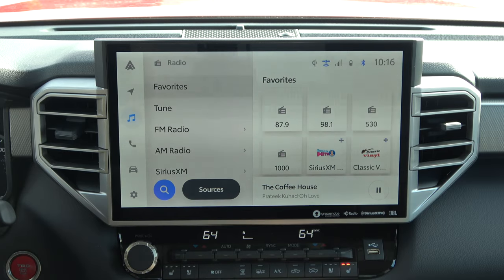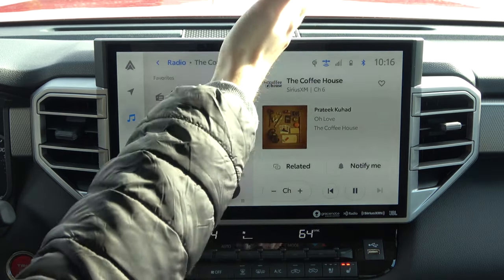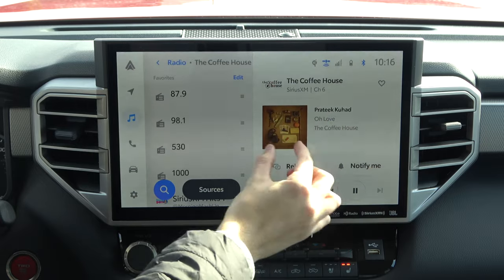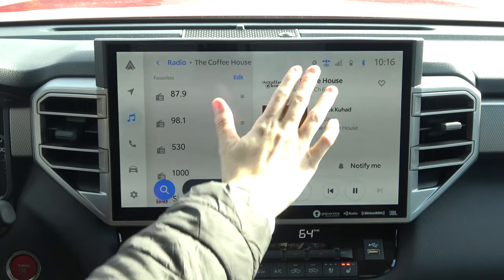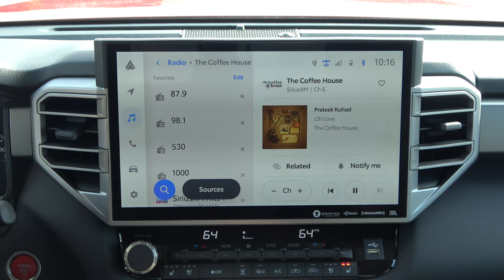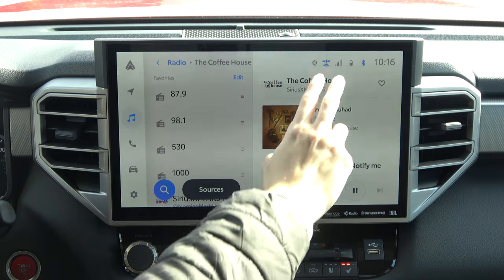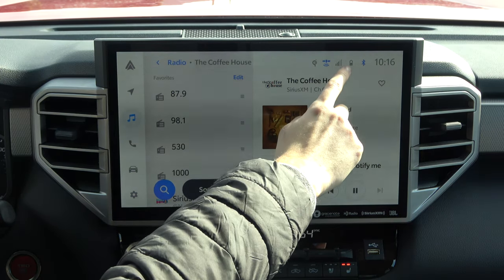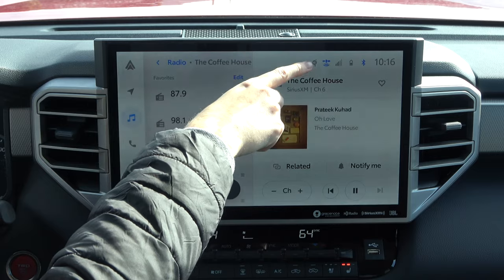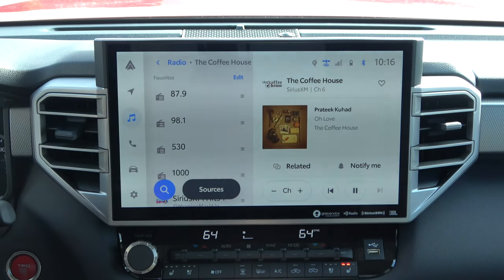Just like with a tablet or phone, you can press into different things and that expands out so you have a really large picture of what you're listening to as well as the album art. I should point out that across the top you're always going to have this status display showing different information — the traditional time, whether your phone is connected, the battery status on your phone, and your data connection. For this model with wireless charging, this would glow if you were actively charging your phone, so you have that reassurance without having to check the phone itself.